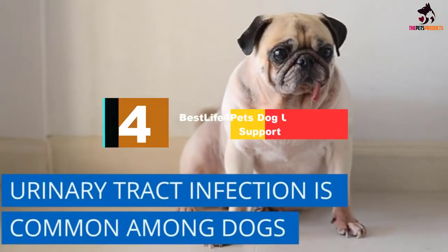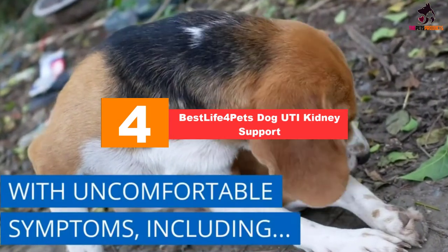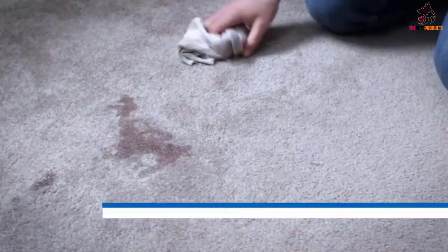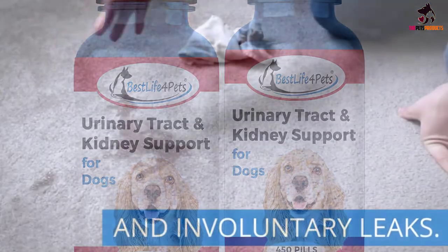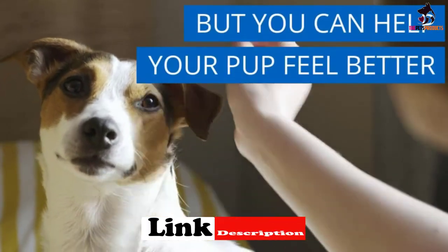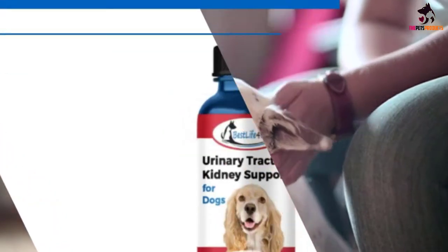Moving on at number 4, we have the Best Life for Pets Dog UTI Kidney Support. Looking for a natural remedy to cure UTI in dogs? The Best Life for Pets Dog UTI and Bladder Support is recommended. Made with effective herbs, this product cures UTI in dogs and maintains a healthy bladder. Users do not have to worry about dog leaks and other kidney-related issues. Kidney stones become a thing of the past, and painful urination is eliminated with the product.